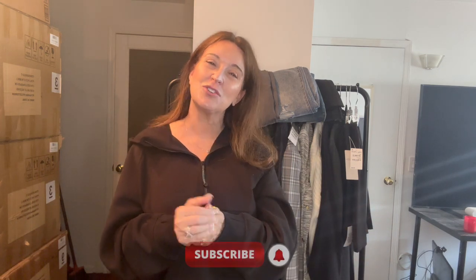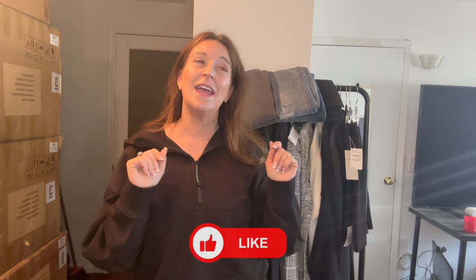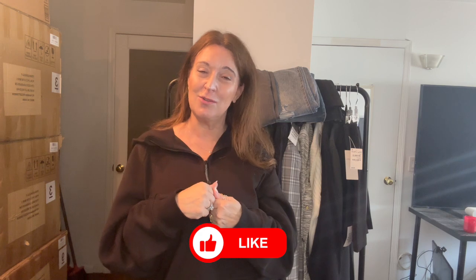That is it for the haul so far. Thank you for sticking with us — if you made it all the way through, pop a pair of jeans emoji in the comments below. Let me know if you've shopped the sale yet and what you picked up — I'd love to hear what other people got and any recommendations. If you haven't subscribed, click that subscribe button and the notification bell so you know every time I upload — which is a little more often right now because of the Nordstrom sale. Give this video a thumbs up if you enjoyed it, and I'll catch you in the next one. Bye guys!